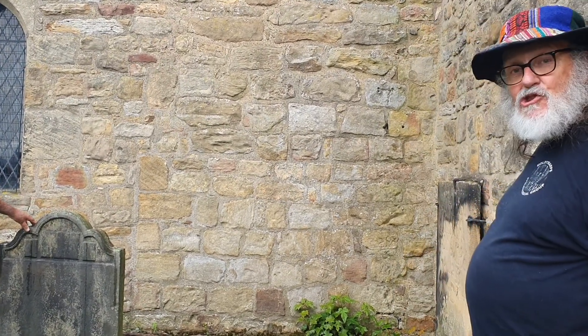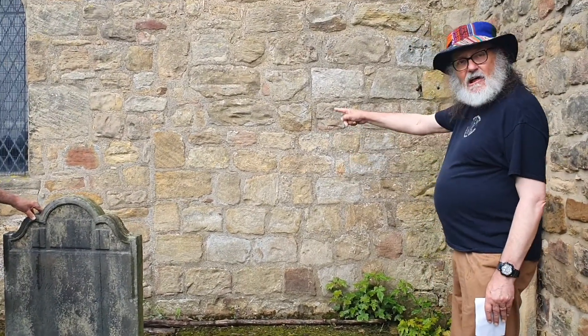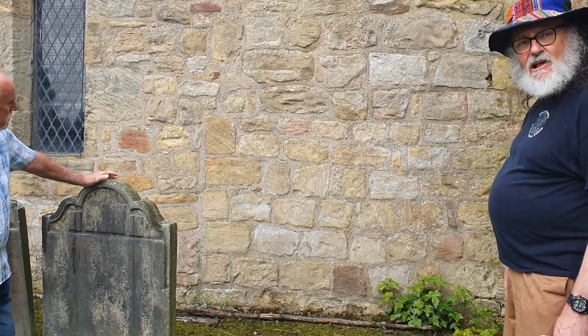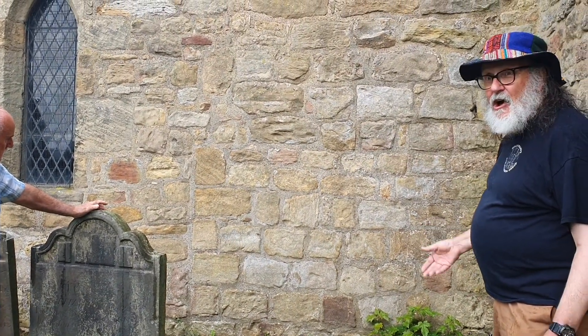Here we are at the angle between the South transept and the chancel. There's something very interesting. In the transept wall, there is this set of angle quoins. That was the south-east corner of the original South Isle. So it shows that the Isle around 1190 came before the transept of around 1250.